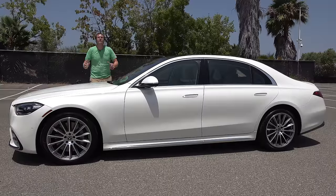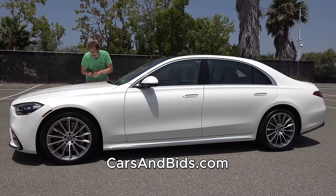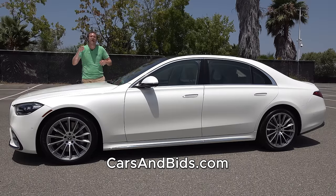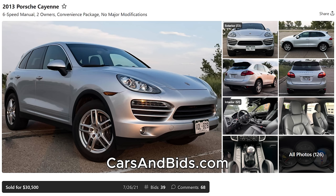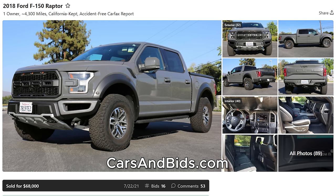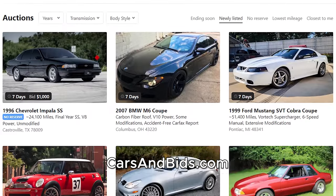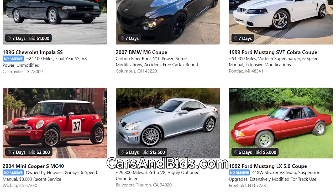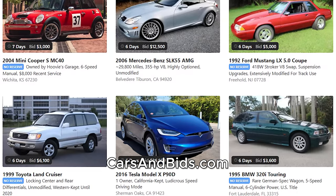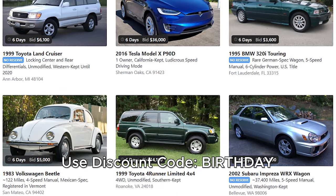Before I get started, be sure to check out Cars and Bids, which is my enthusiast car auction website with cool cars from the modern era. We've had some great sales recently, including a manual transmission Porsche Cayenne which sold for just over $30,000, an E46 M3 Competition 2006 model that sold for $44,500, and a 2018 Ford Raptor that brought $68,000. If you're looking to sell or buy a cool car from the 1980s and beyond, Cars and Bids is the place, now with free listings through the end of August using promo code BIRTHDAY.